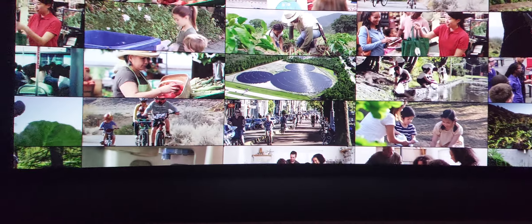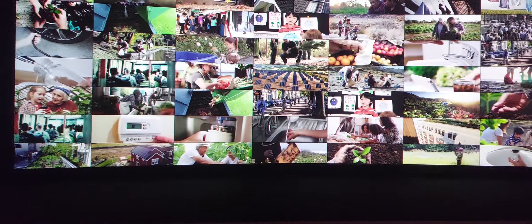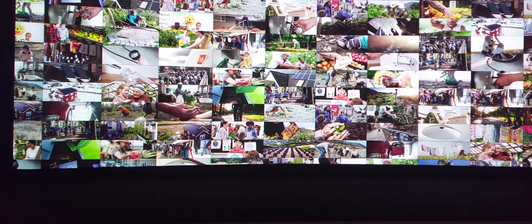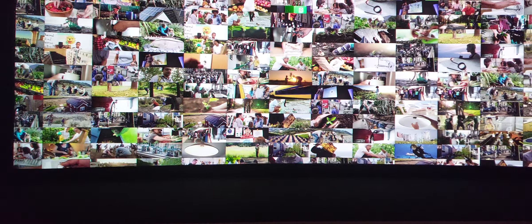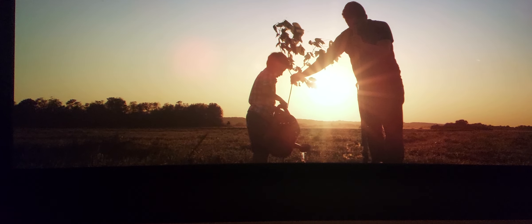The choices that we make — that you make — do make a difference. So choose how you want to make a difference, and choose to make a difference. Imagine if everyone on the planet pitched in what we could accomplish. Together we can do it, and together we will.